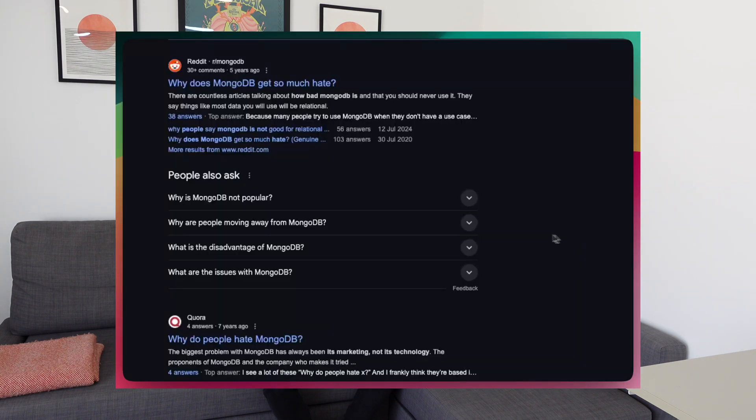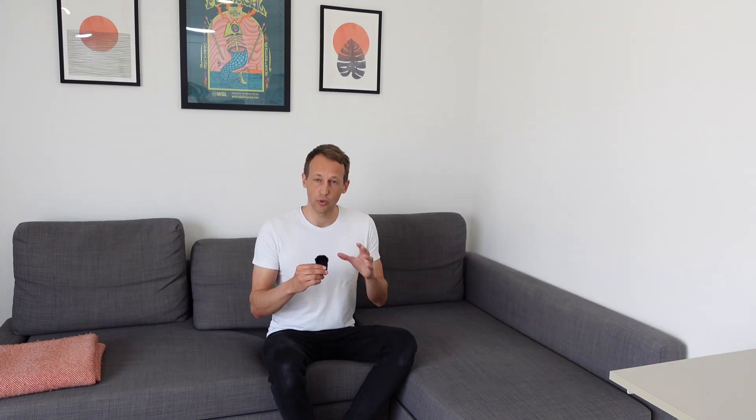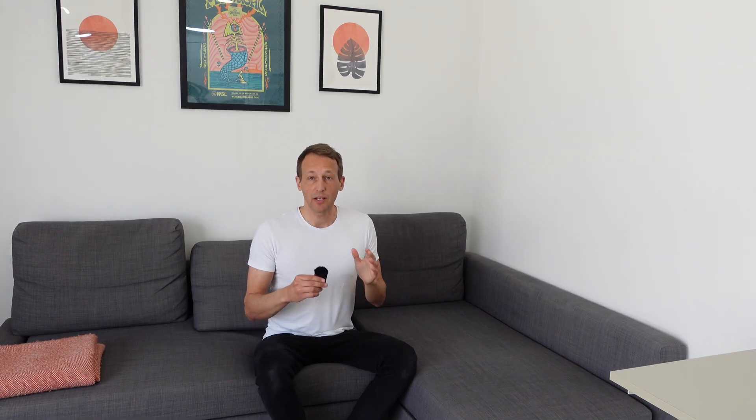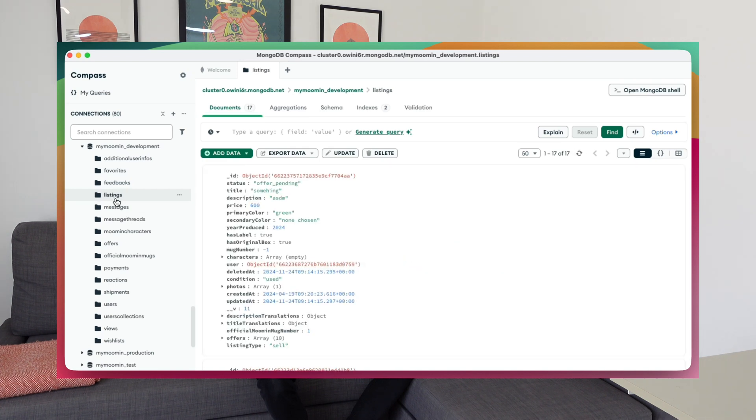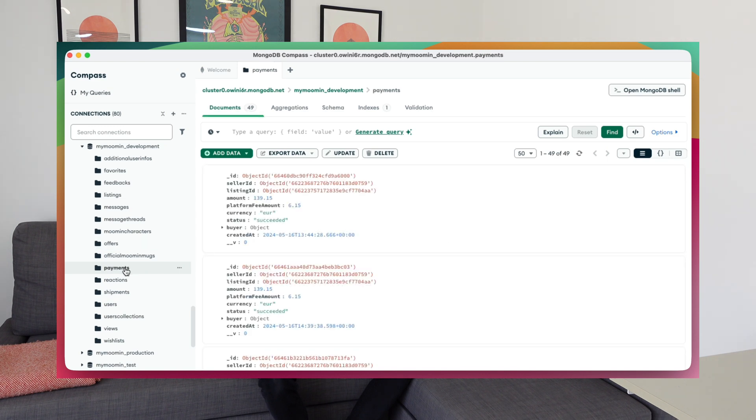For the database I usually use MongoDB. A lot of people don't seem to like MongoDB, but I've honestly never had any issues with it. It gives me the flexibility I need and it's super easy to change things whenever I want. I use Mongoose to help with defining schemas and adding validation. With MongoDB Compass I get a good overview of my database and it's super helpful during development for changing, adding, or debugging data.